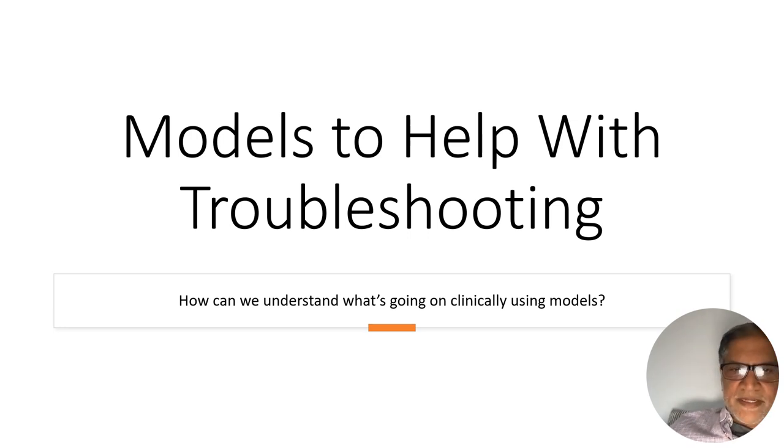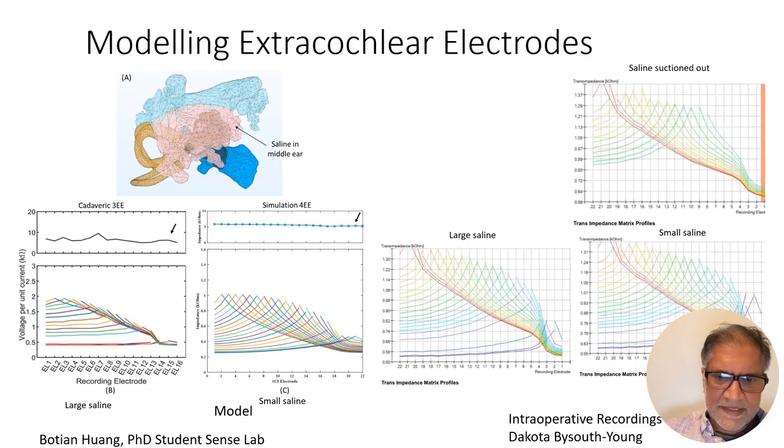How can we use models to help with clinical troubleshooting? One thing we've been working on is detecting whether electrodes are out of the cochlea — we found about 12% were out in our own series, discovered on x-ray two weeks later. If they're sitting in air, impedance goes up, which is easy to detect. But most often they're in scar tissue or blood, where impedance is normal. In cadaveric work, we found that when three electrodes are placed outside the cochlea, the electrical field imaging (EFI) — the voltage pattern measured when stimulating one electrode — collapses at those out-of-cochlea electrodes even when impedance looks normal.